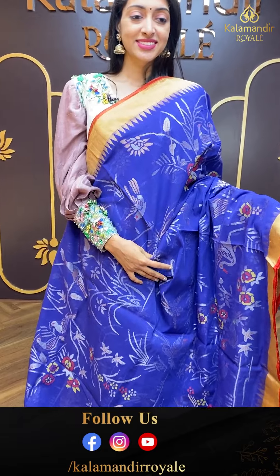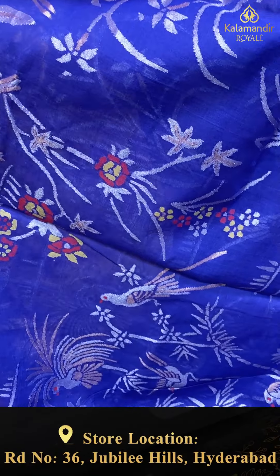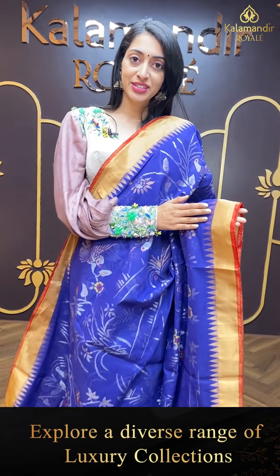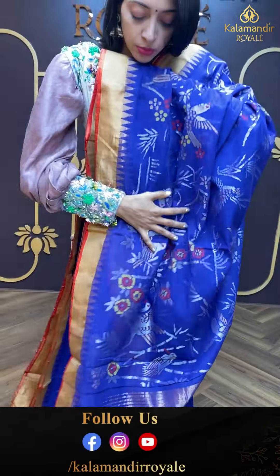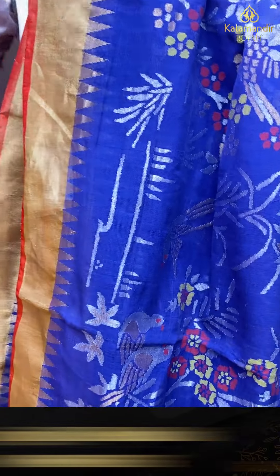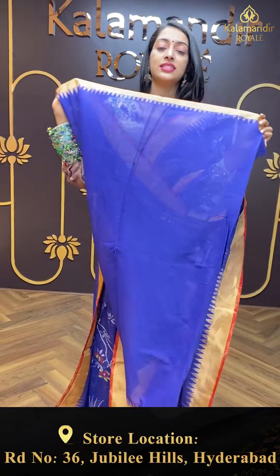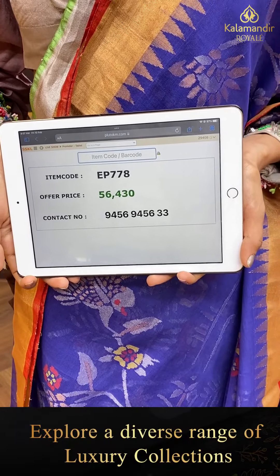Moving on to the next pretty one — dark royal blue. Body with beautiful floral and leaf jaal, parrots and peacocks motifs with multi-colour meena detailing and silver and copper zari work. Contrasting colour temple border with gold zari. Beautiful pallu with running stripe lines in golden zari. Item code is EP778 and the offer price is ₹56,430.